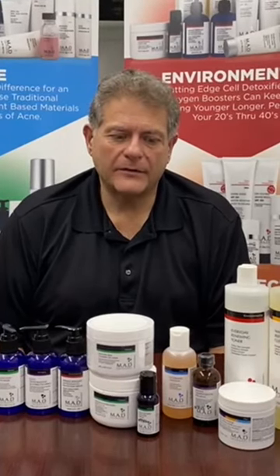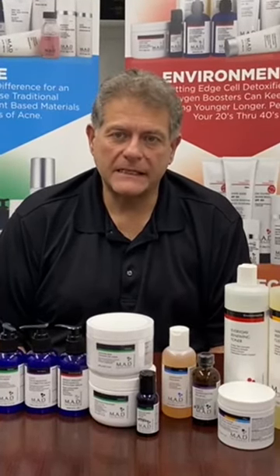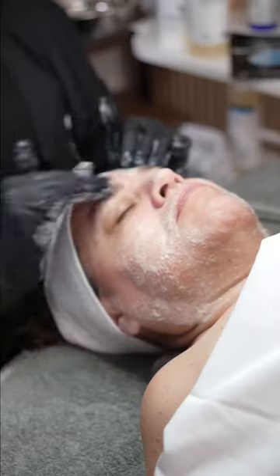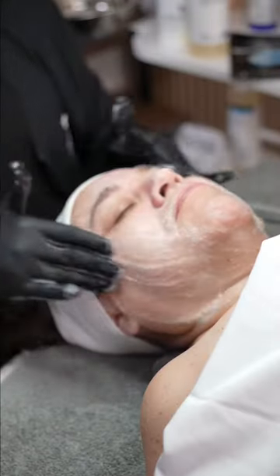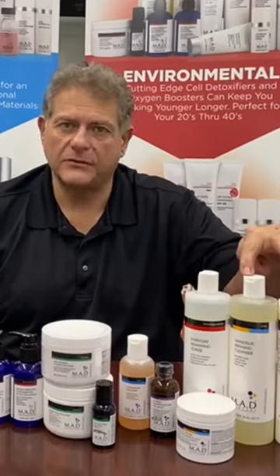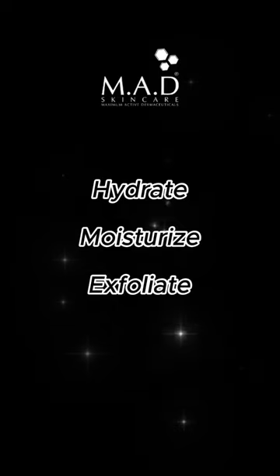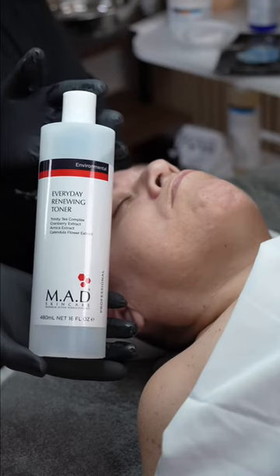We've combined a lot of different products from all of the different skin concerns. Starting with the Nourishing Cleansing Lotion and Mandelic Refining Cleanser — we love this duo because you're going to hydrate and moisturize, then gently exfoliate, and then you're going to tone.